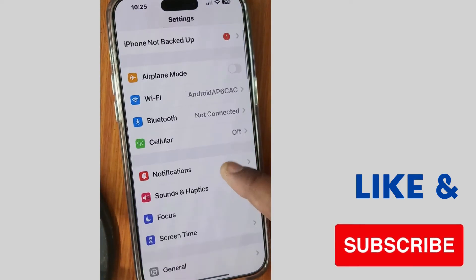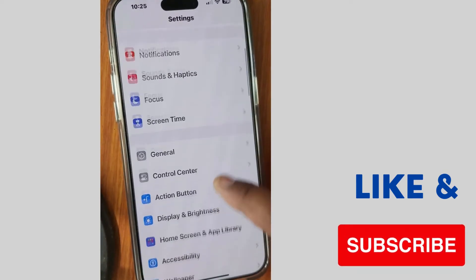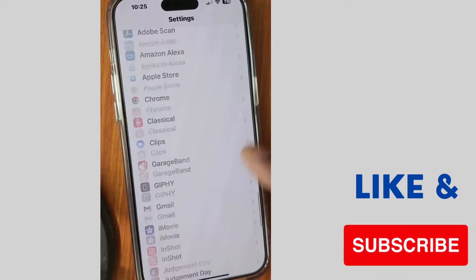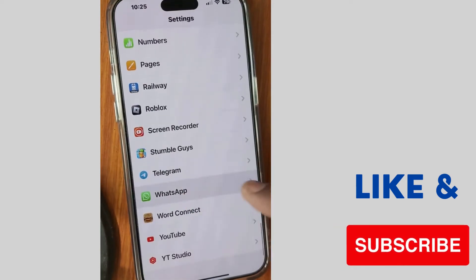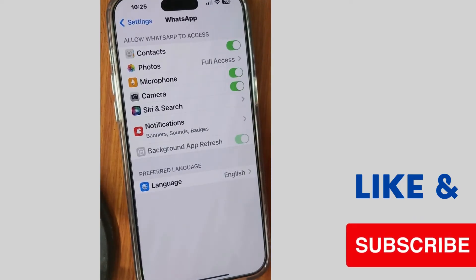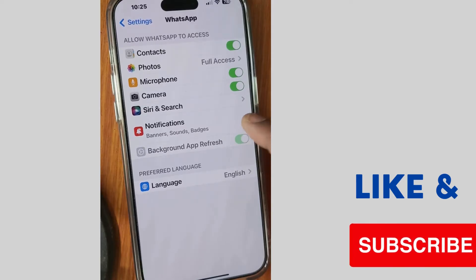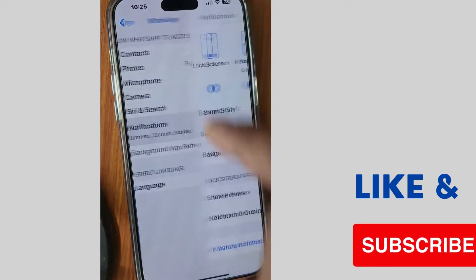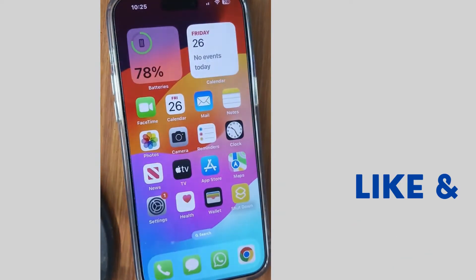The next fix: again tap on Settings of your iPhone, scroll down, and go to WhatsApp settings. Make sure that background app refresh is enabled and also that notifications are enabled.